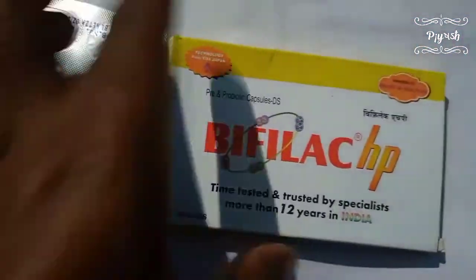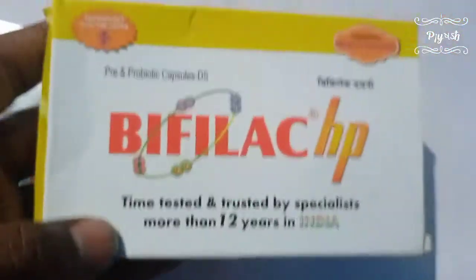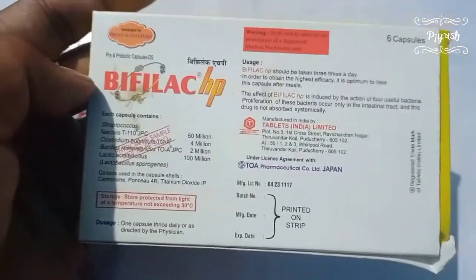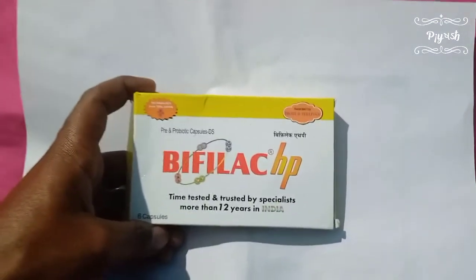Wefeel HP is a high-power symbiotic that improves intestinal integrity and immunity, and restores the balance of intestinal flora in both the small and large intestine. It is a gut-specific probiotic. The price is only 19 rupees per capsule.